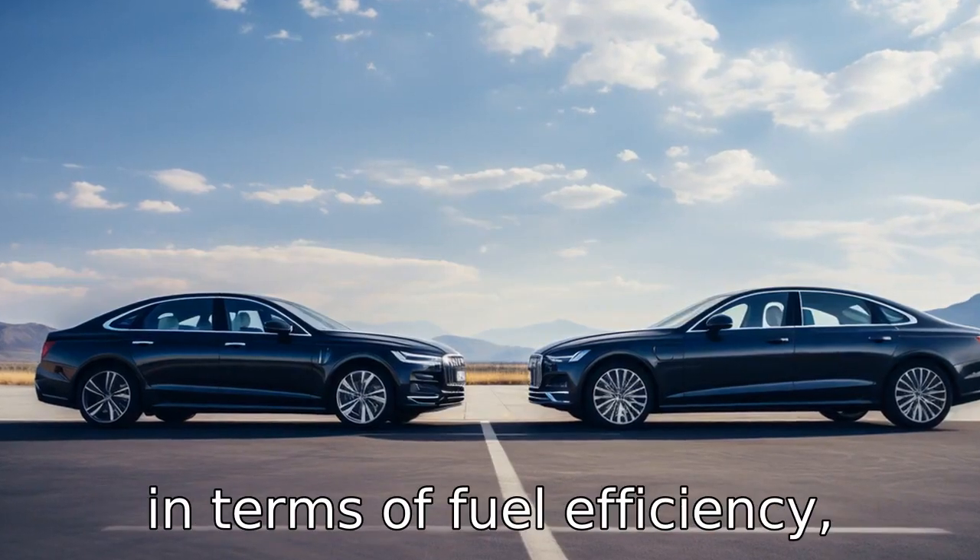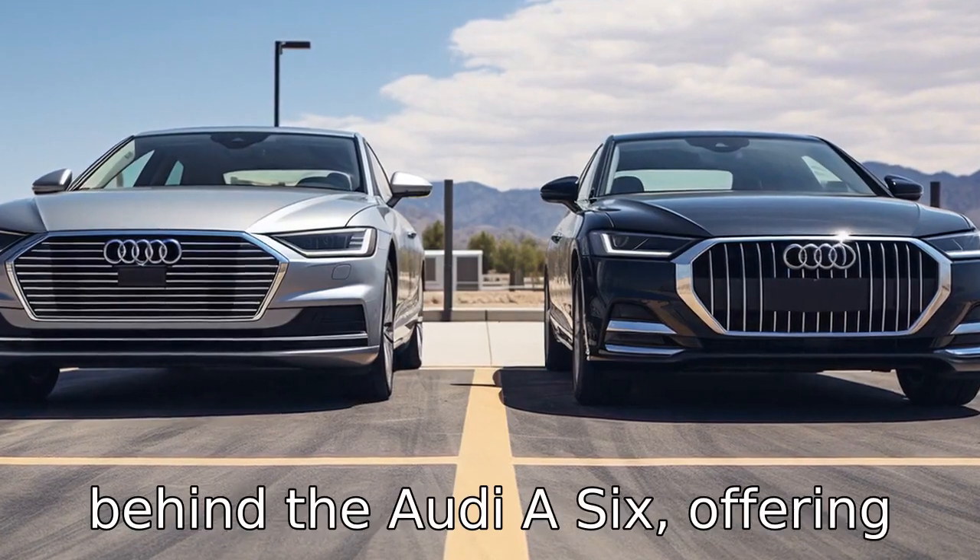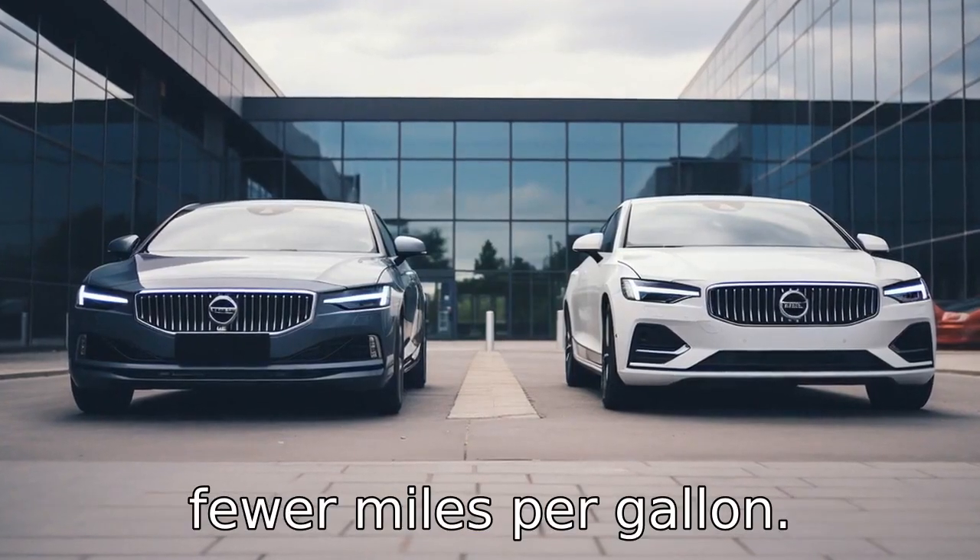Difference seven: in terms of fuel efficiency, the Volvo S90 lags slightly behind the Audi A6, offering fewer miles per gallon.